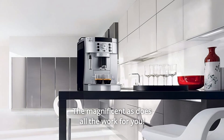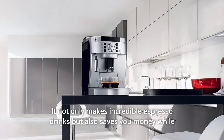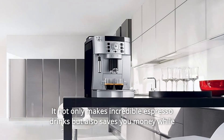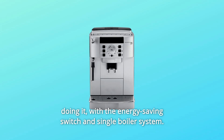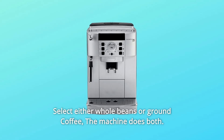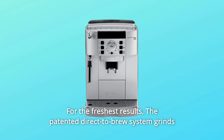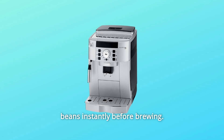The Magnifica S does all the work for you. It not only makes incredible espresso drinks but also saves you money while doing it. With the energy-saving switch and single boiler system, select either whole beans or ground coffee — the machine does both. For the freshest results, the patented direct-to-brew system grinds beans instantly before brewing.